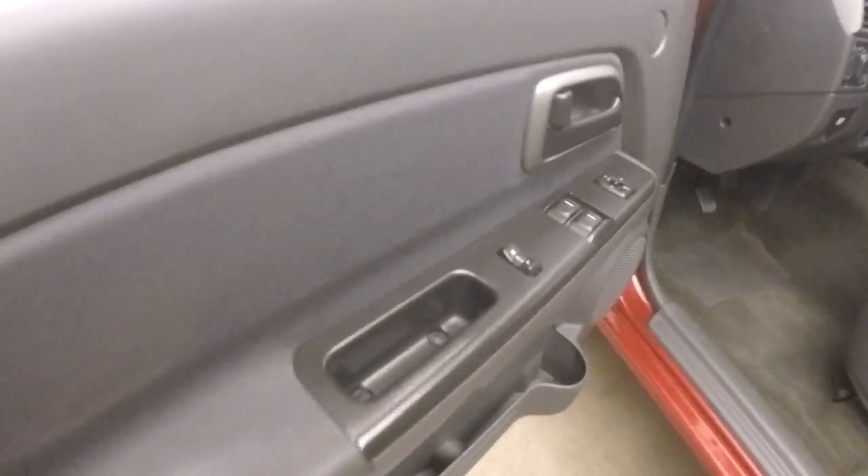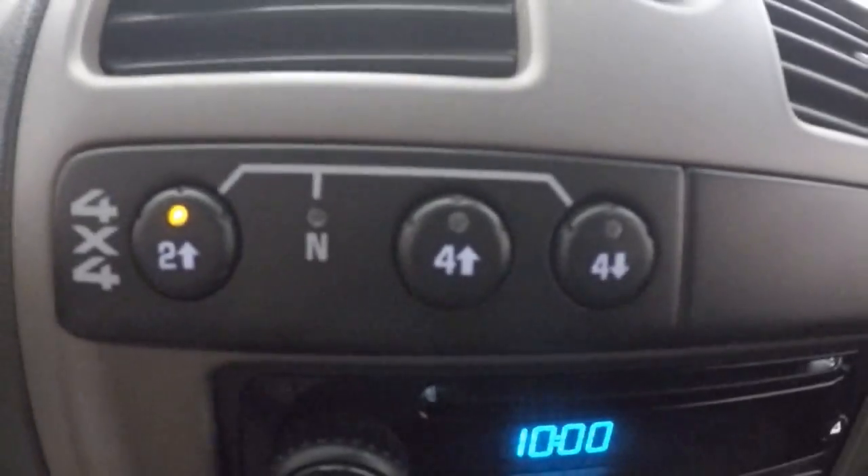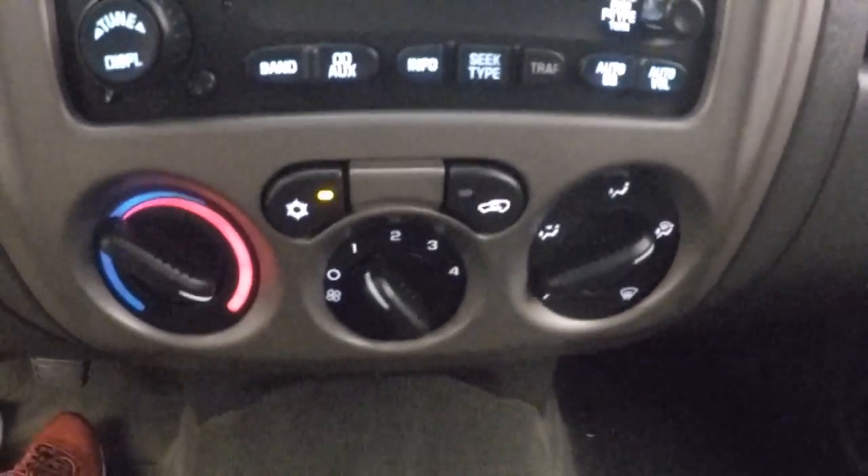Still plenty of room for passengers in the back though. Truck fires right up — 4x4 controls, stereo, climate control.